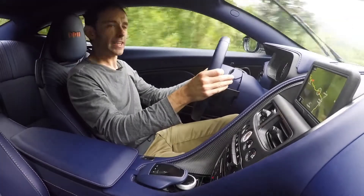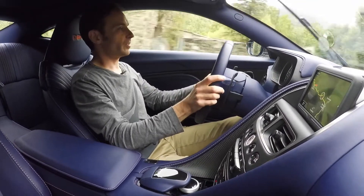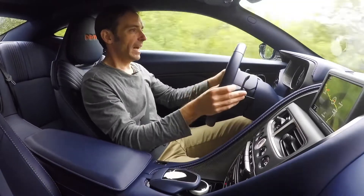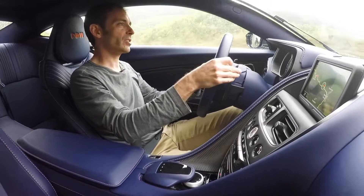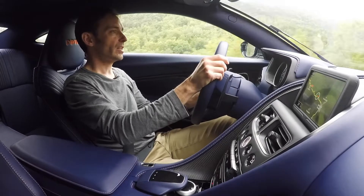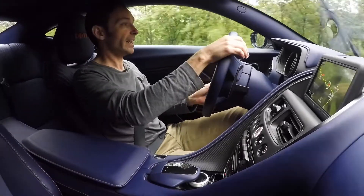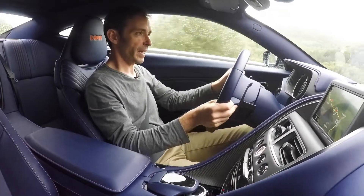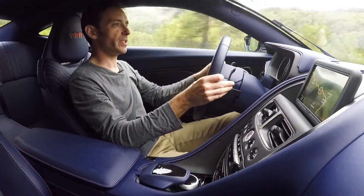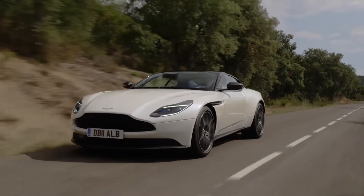Aston Martin is very keen that this is a sportier version of the DB11. Not that the V12 is lacking, but with the V8 and all that weight off the nose and the ability to retune it, they've seen an opportunity to make this feel distinct. The feel they're going for is slightly more aggressive, slightly more sporty, a little bit more chuckable. And that makes sense because, although we're 100 horsepower down, the torque is pretty much the same as the V12.